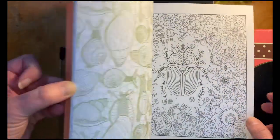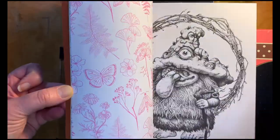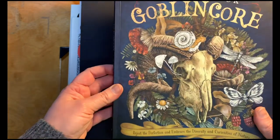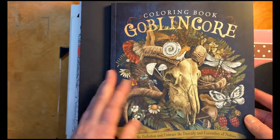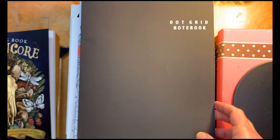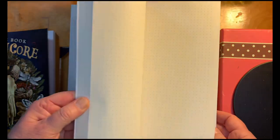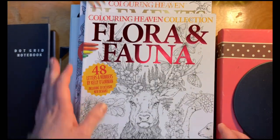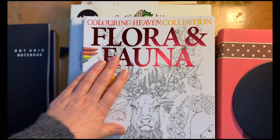The paper is the same type — kind of smooth — and it's a slightly rectangular book. This is just a top grid notebook; I like to take a lot of notes in it, and I plan to use a bunch of stencils that I got.